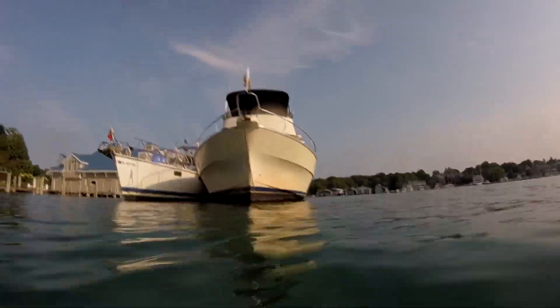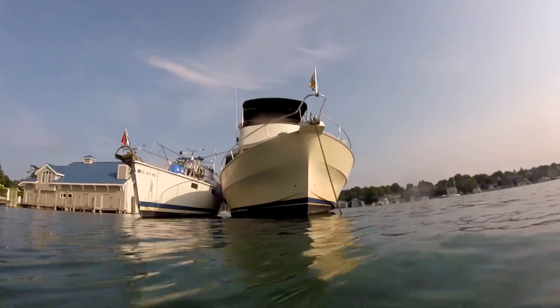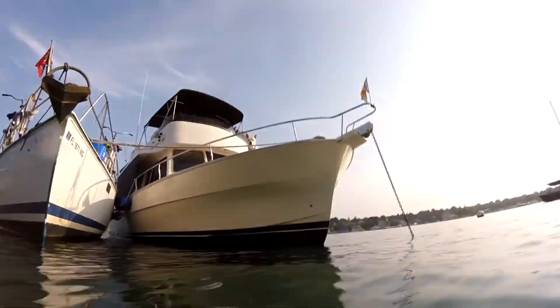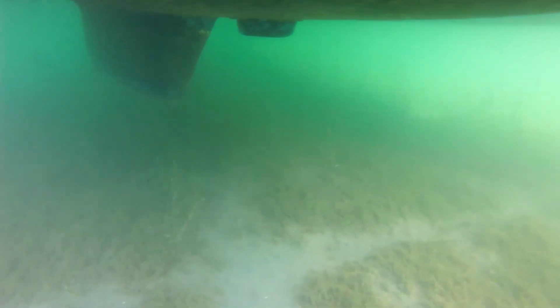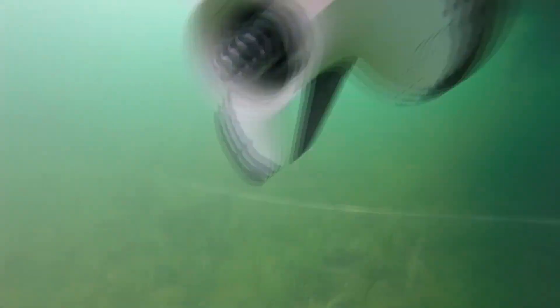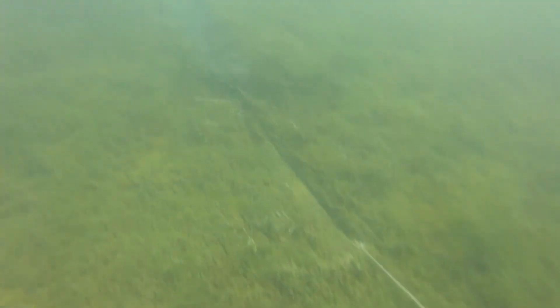We spent a couple nights at this anchorage. Liberty was fendered and rafted off on us, but his stern anchor — we put out a stern anchor so the two boats would stay together and we wouldn't swing, so we wouldn't hit the docks, because we were pretty close. But his stern anchor kept dragging because of the mud and the grass — it got fouled. But luckily we spun around in a bunch of circles and didn't hit anything.